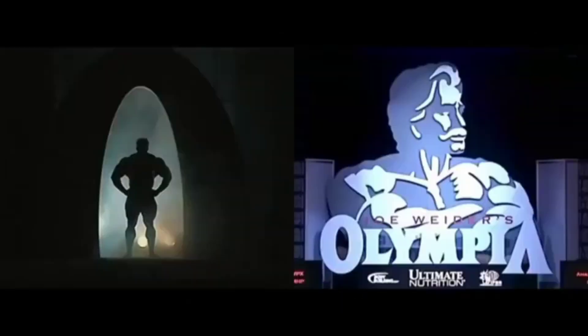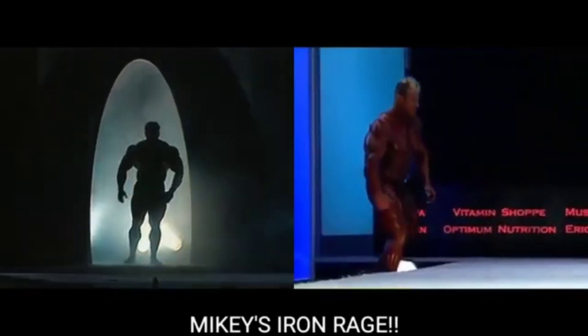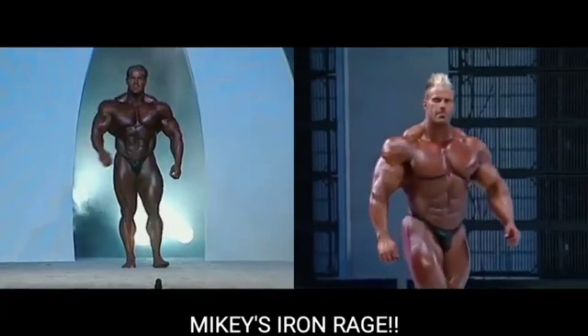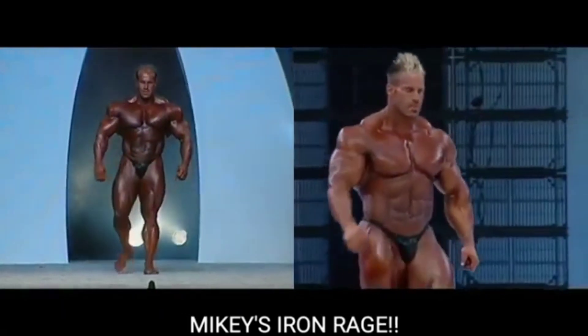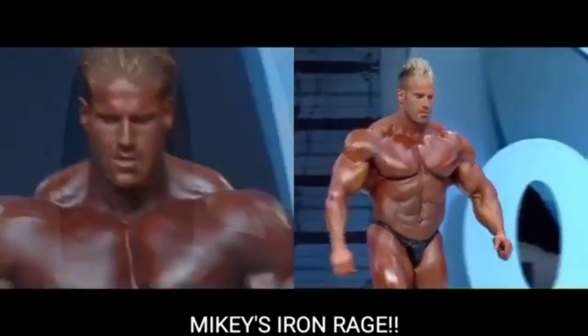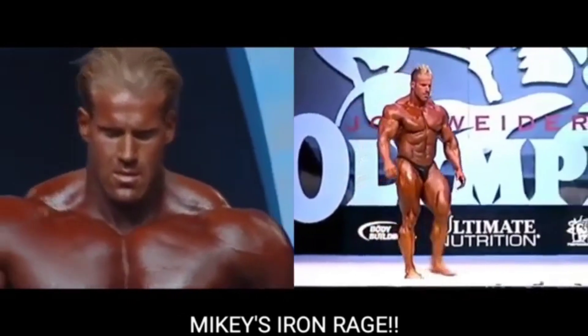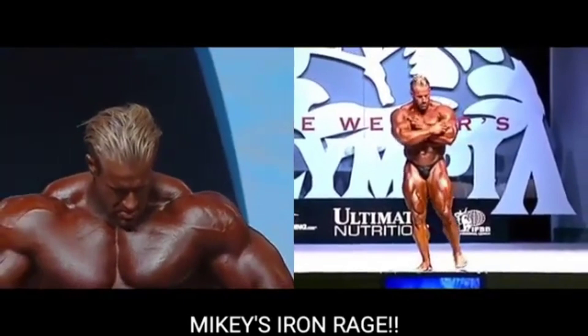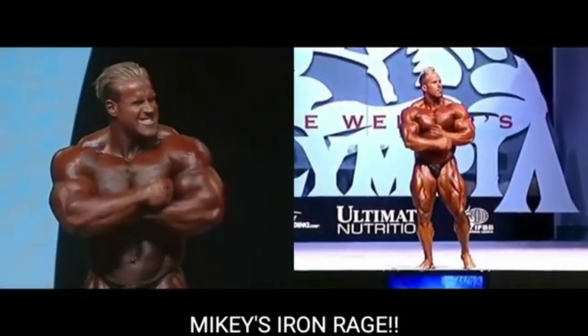Alright guys, Mikey here from Mikey's Iron Rage. I've got an awesome direct video comparison for you today — 2006 Mr. Olympia Jay Cutler versus 2009 Mr. Olympia Jay Cutler. I thought these two would match up very well against each other, so I figured we'd put them up in a direct video comparison.